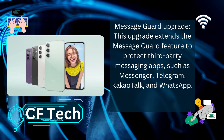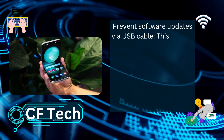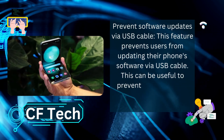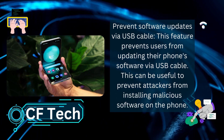This protection covers apps including Telegram, KakaoTalk, and WhatsApp. Another advanced option is Prevent Software Updates by USB Cable, which prevents users from updating their phone's software via USB cable — useful to stop attackers from installing malicious software on the device.